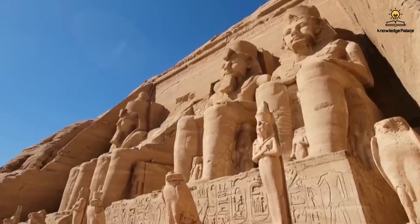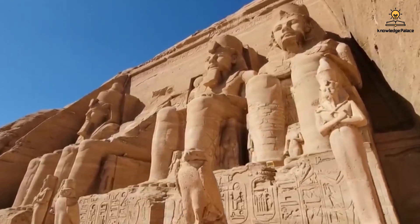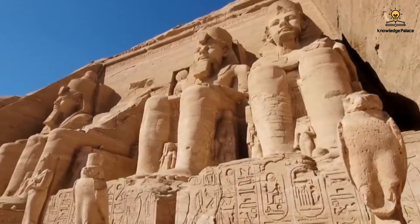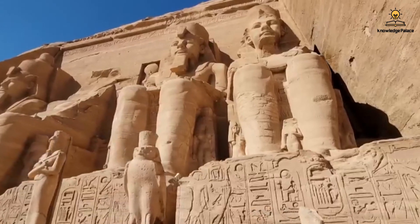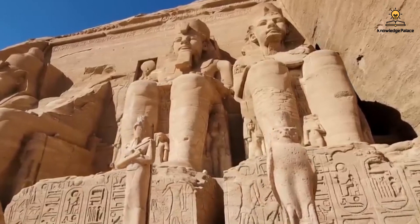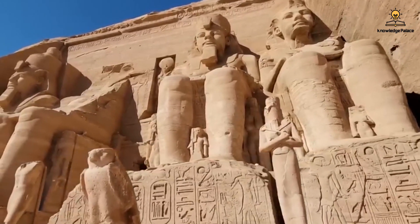The plan was to move the temples approximately 210 meters west of their original location, at an elevation of 65 meters above ground level. Despite the relatively short distance, the goal was to keep the temples as close as possible to their original site while elevating them above the reach of the water. The temples were placed on a high mound in their new location.